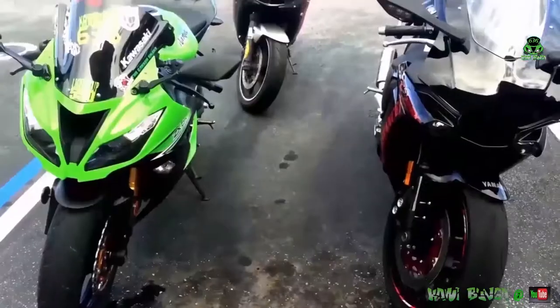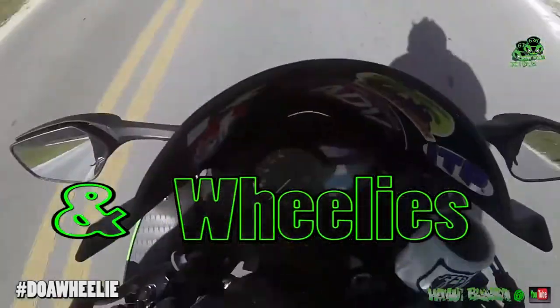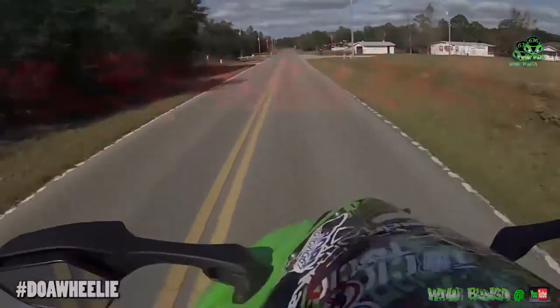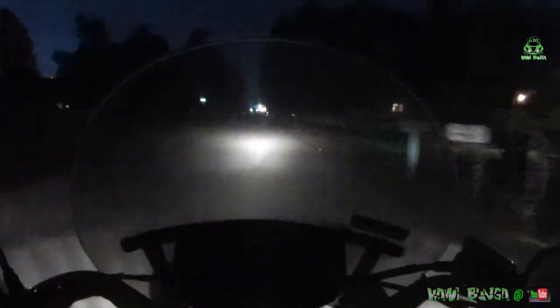I just bought this thing — I can't believe I just bought this. What's up YouTube, cowabunga 636 here. I'm on a V-Star 650, it's a '98, got 44,900 miles on it.